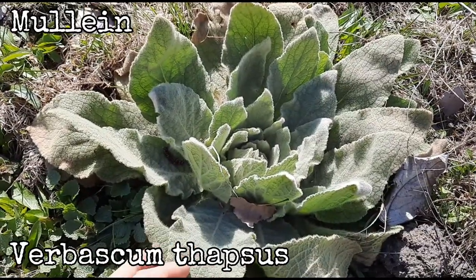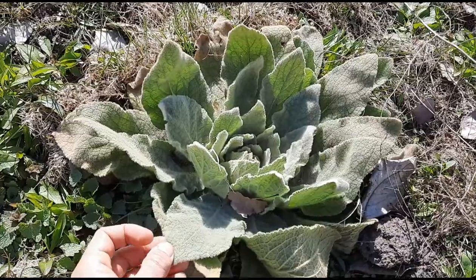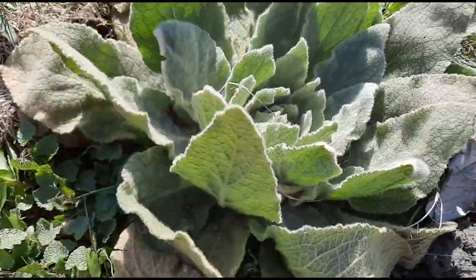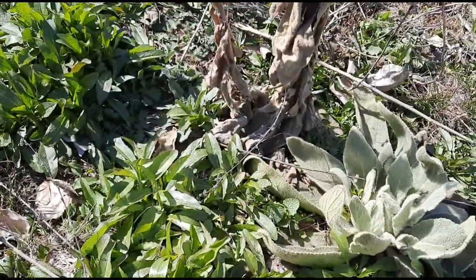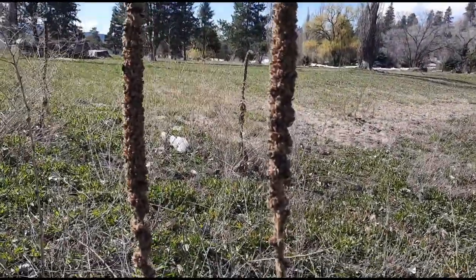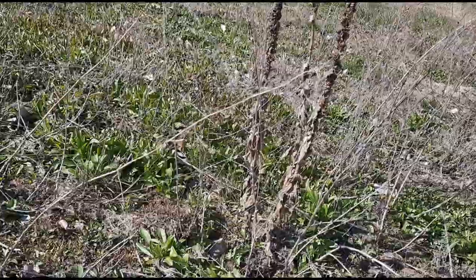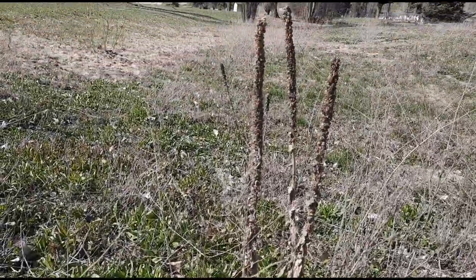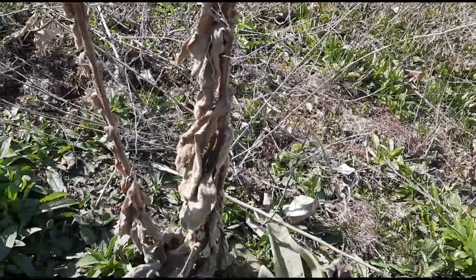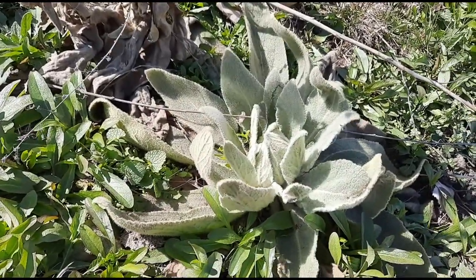Mullein. Scientific name is Verbascum thapsis. During its first year it'll form a basal rosette like this, all flat on the ground, with long four to fifteen inch leaves that are very hairy and lance-shaped. This is the spring so it doesn't have a flowering stalk yet, but you can often find the flowering stalk from last year's growth. Mullein isn't really edible, but you can make a tea with it for medicinal reasons. The main medicinal use of mullein is for respiratory ailments — it can help to clear mucus from the lungs and sinuses, open up the airways. You can make a tea from fresh or dry leaves, or you could smoke it.